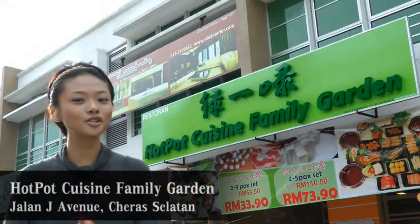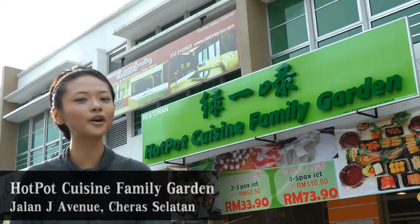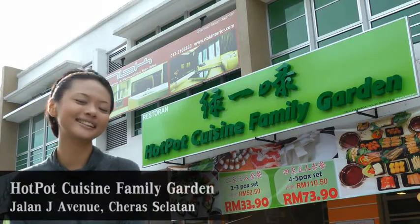Hi Wibayers, we want you to go free even when you have your meals. We are at Hot Pot Cuisine Family Gardens located in Jalan J Avenue, Cera Selatan. Let's go!